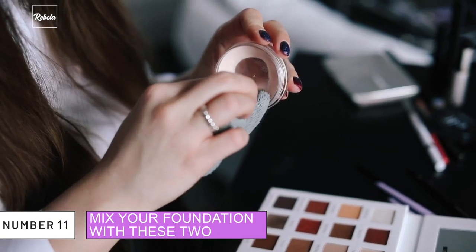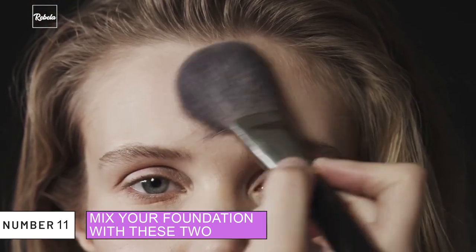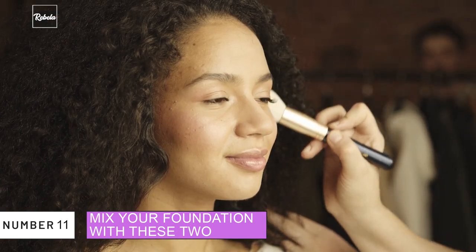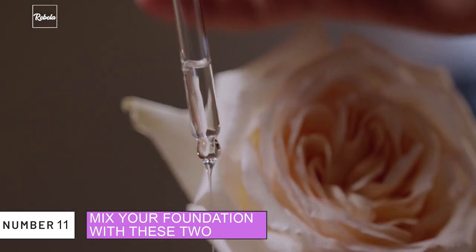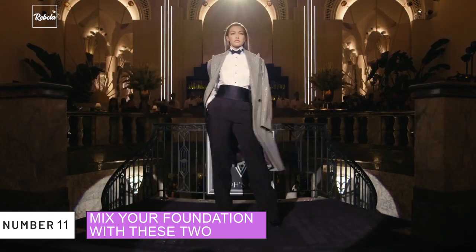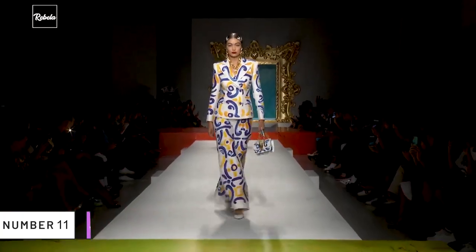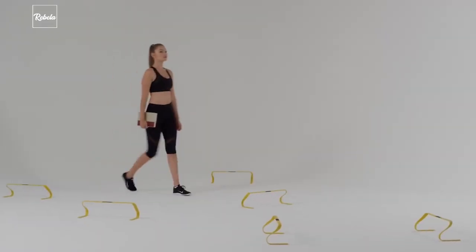11. Mix Your Foundation With These Two. Mixing your foundation with face oil can really enhance its durability. That no-makeup makeup look and lightweight foundations generally don't last on red carpets, but adding face oil to your foundation can make it last longer. To have the celebrity glow look, mixing your foundation with an illuminator is one heck of a beauty hack — the illuminator sheers down the foundation to create a natural finish.